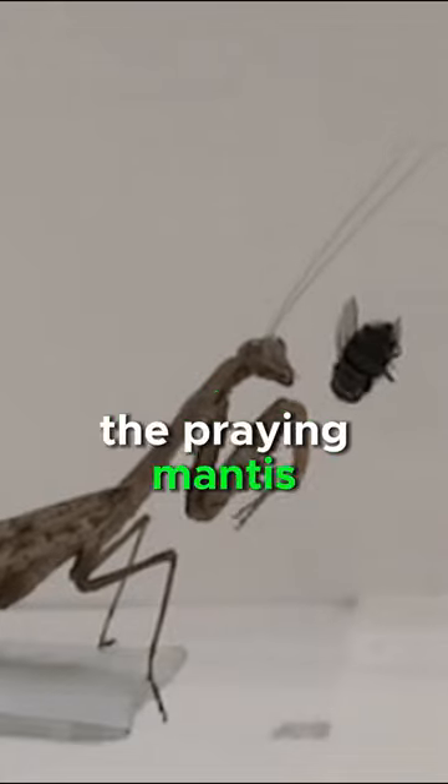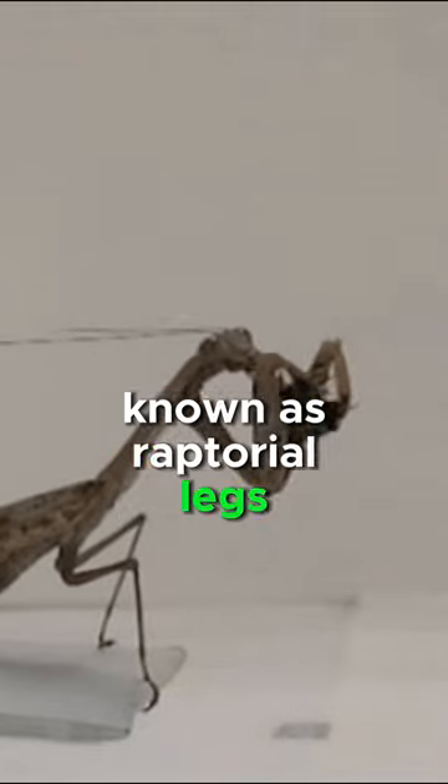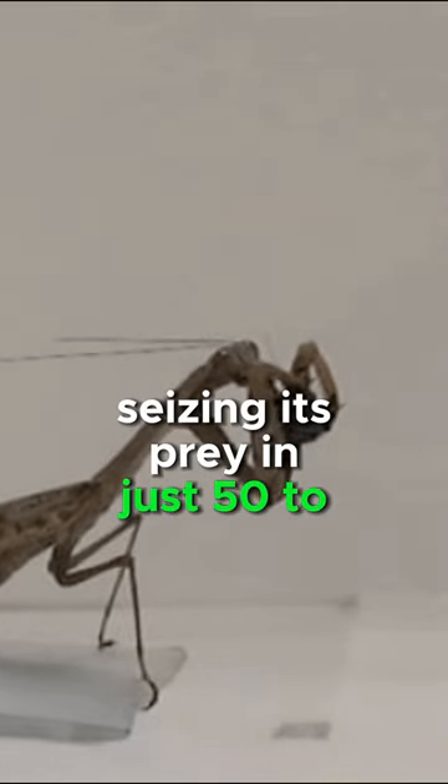The praying mantis strikes with lightning-fast front legs, known as raptorial legs, seizing its prey in just 50 to 70 milliseconds.